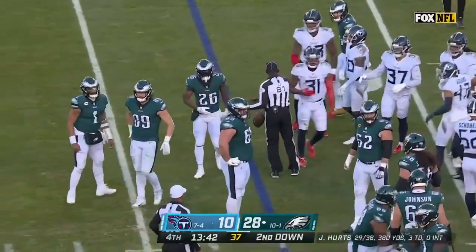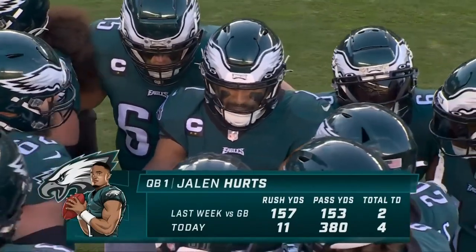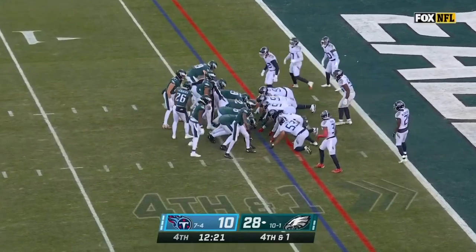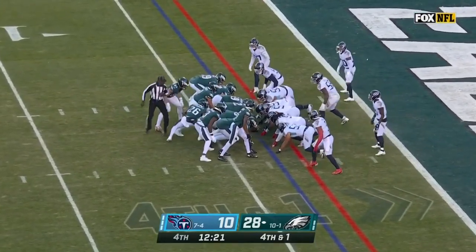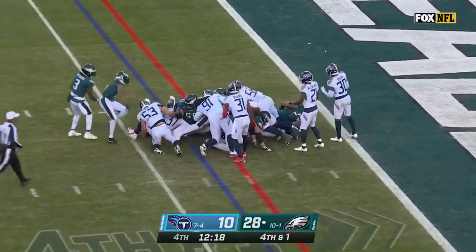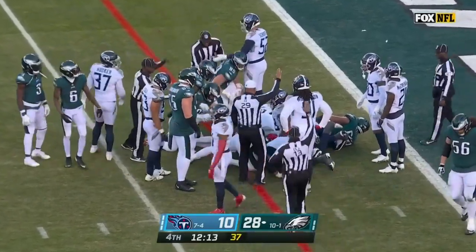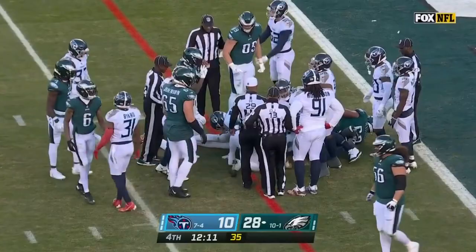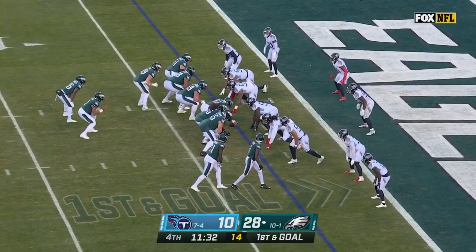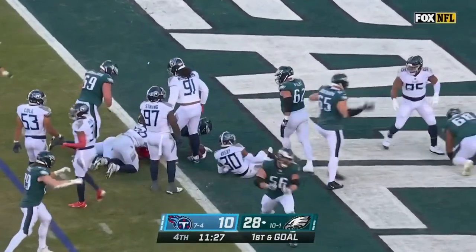They've got their quarterback of the future — they're set up to not only be good now but they're set up to be good for a while. Can we see another sneak? Another one — and it sure looks like he's got it — we'll see where the spot is. That looks like offenses — Jay Brown his third touchdown. Nope — they're going to get it to Miles Sanders who walks in. Touchdown Philadelphia.